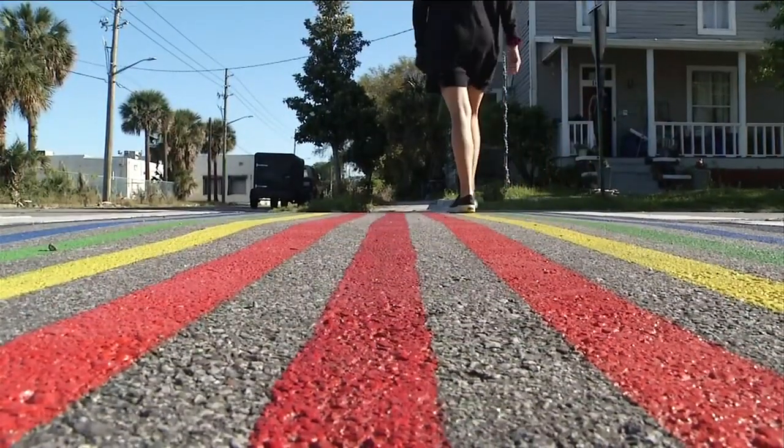Springfield is working hard on increasing our walkability and our pedestrian safety. It's becoming more and more of a walkable neighborhood. Residents are walking to Main Street, they're walking to their neighbors, and we want to really make sure that our speeders slow down.